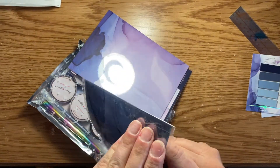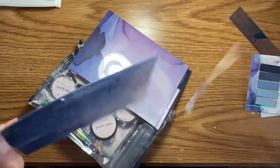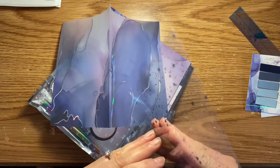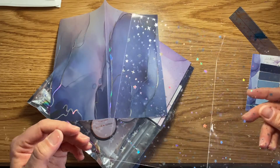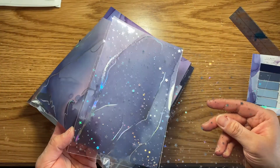Then comes the vellum and the acetate sheet. This is my favorite color so far — I love this, it's so pretty. I also liked the October one because it had the constellations and kind of the same overlay. Just as a heads up, the vellum does not smell very nice, it's really gross, but it is just really pretty.